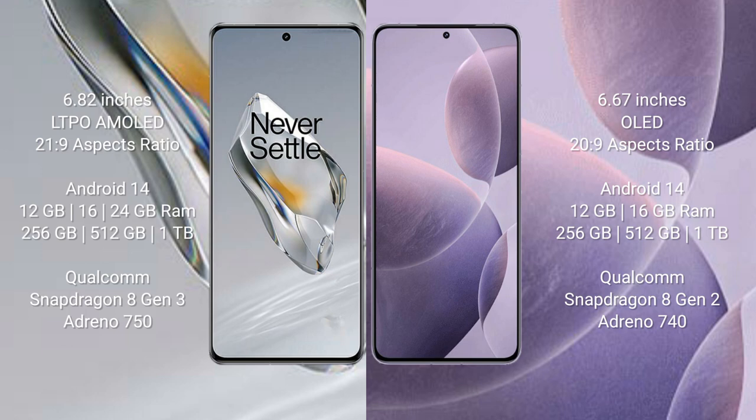Redmi K7T comes with 12GB or 16GB RAM and 256GB, 512GB, or 1TB internal storage. It features a Qualcomm Snapdragon 8 processor and GPU Adreno 740.